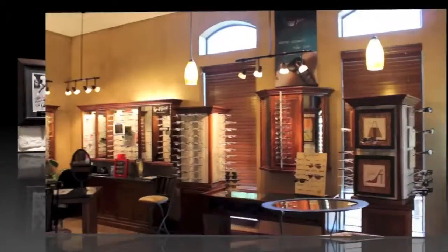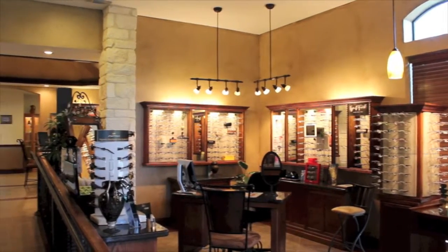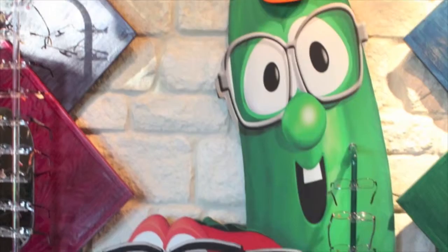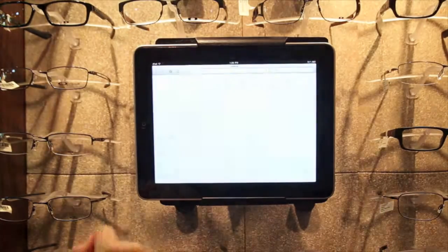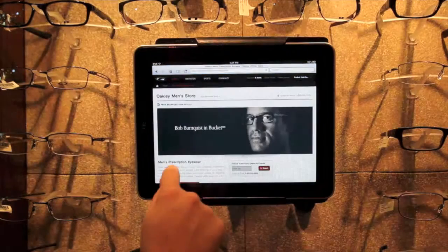As for glasses, the optical at Manyola Eye Care offers an array of prescription and sunglasses in a variety of price ranges, styles, and designs to help you find the perfect pair. We also have iPads stationed in our optical for you to browse the various colors and styles available for order from some of our most popular brands like Oakley.